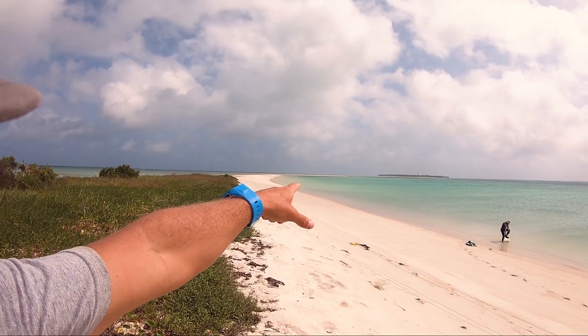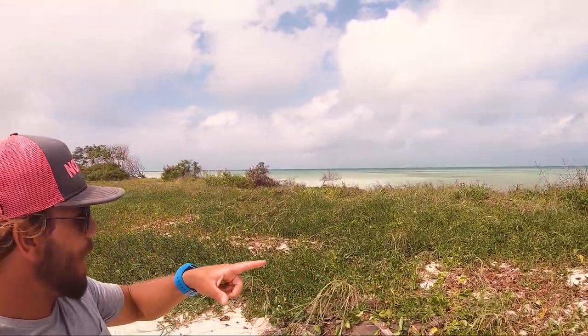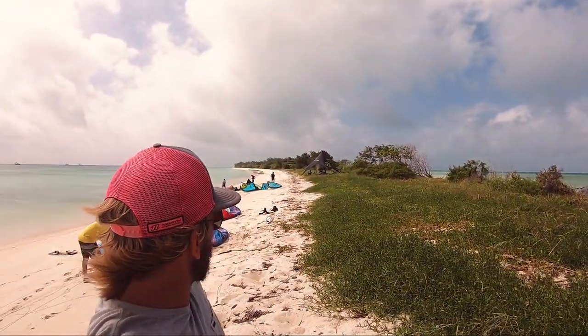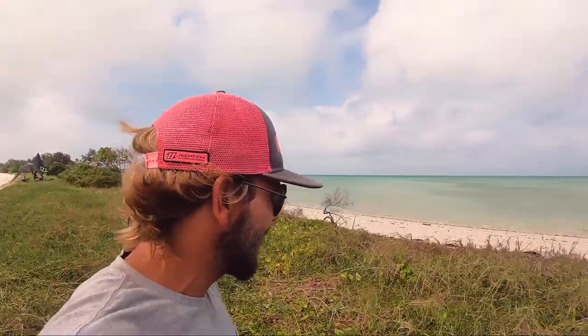I'll quickly show you the other side. The sandbar starts from there, comes all the way around, runs all the way down here and up around the corner. You can see how flat it stays far out as well — you can be like four or five hundred meters offshore and it's still really flat water, even when it's honking windy on the other side.